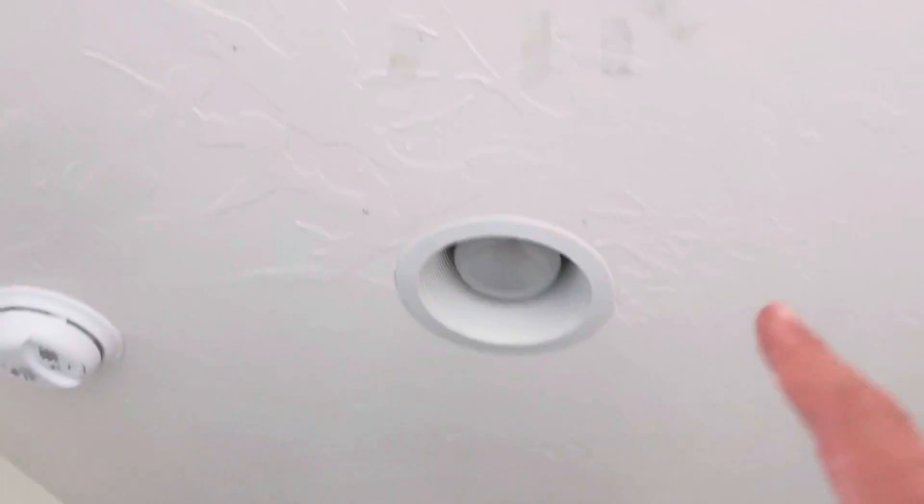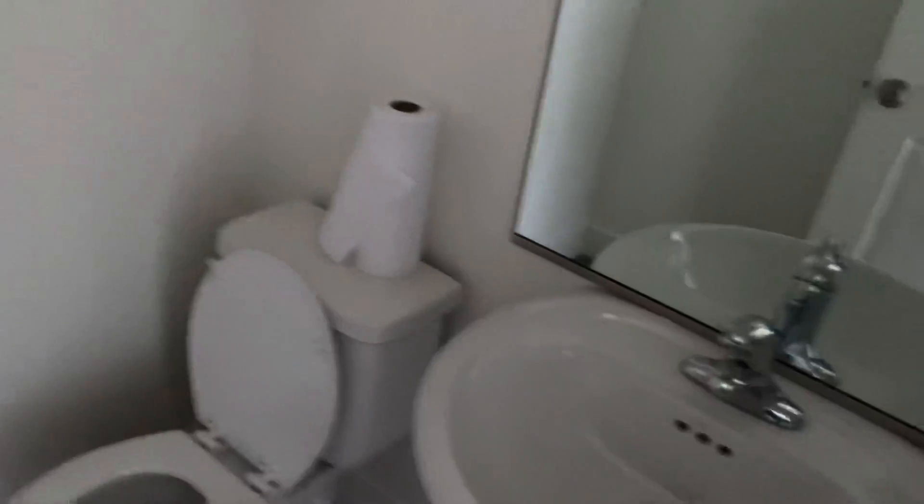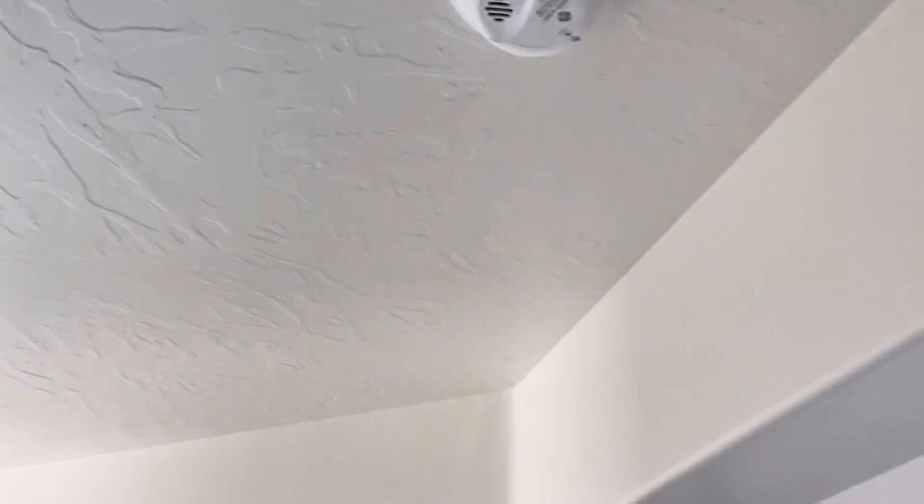Everything looks hunky-dory in the entryway. Not sure if the lights are burnt out or not. There's a hole in the ceiling — something that must have been scratched — and some evidence of tape up on the ceiling. I wonder what they would have taped up there. There's another hole. The toilets don't look too bad, nothing damaged in here that I can tell. Smoke detectors are in place.